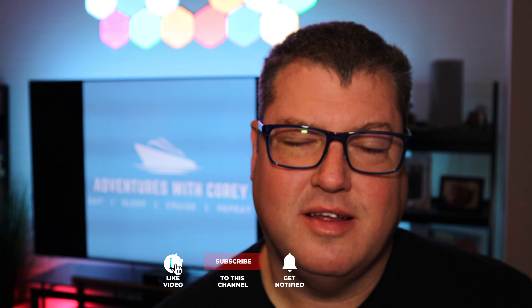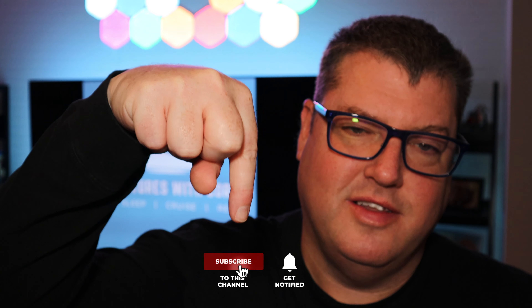If you all enjoy this content, please be sure to hit that subscribe button down below with the notification bell on, as it really does help the channel out. Also, if you don't mind, hit that like button or thumbs up below and share it with a friend if you feel like they might get something out of what you're watching.